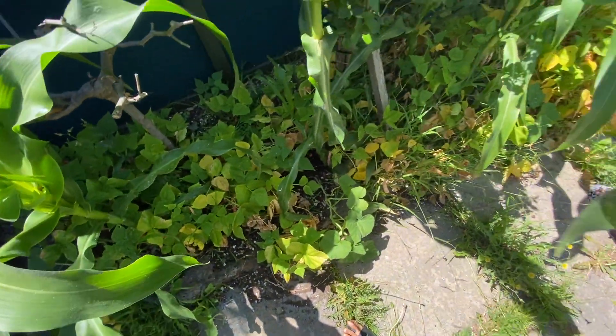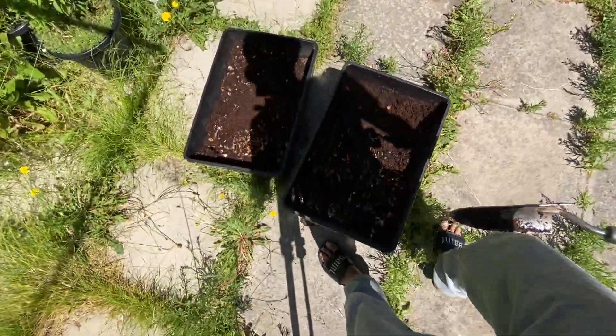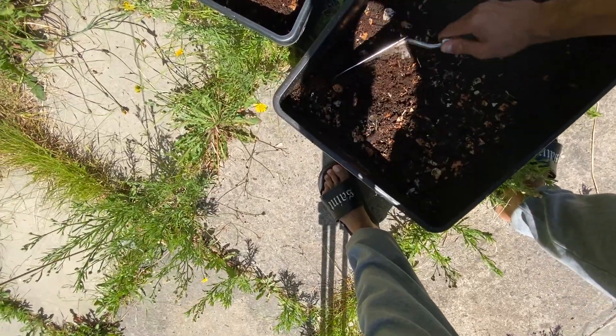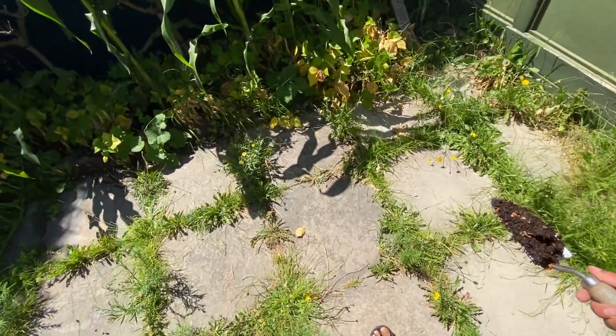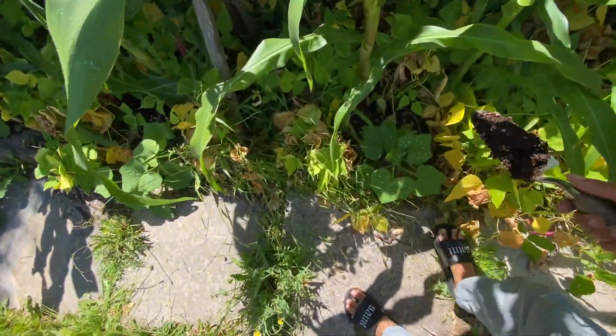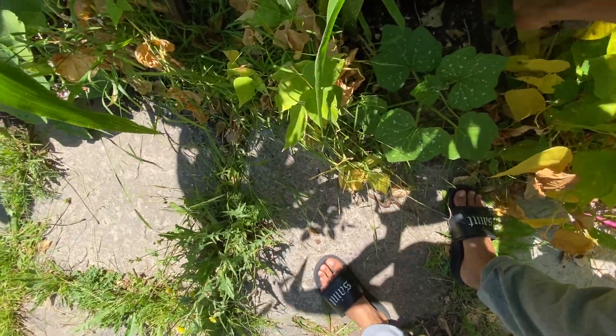Just a little bit so the soil around it gets fed, and the soil will feed the pumpkins or whatever is growing around it.